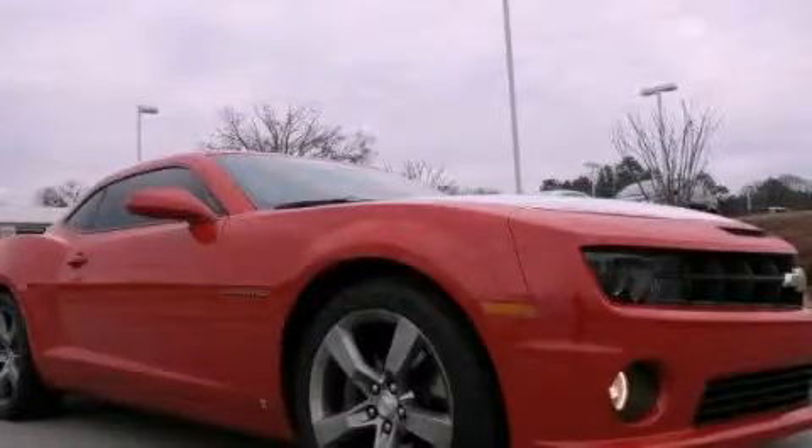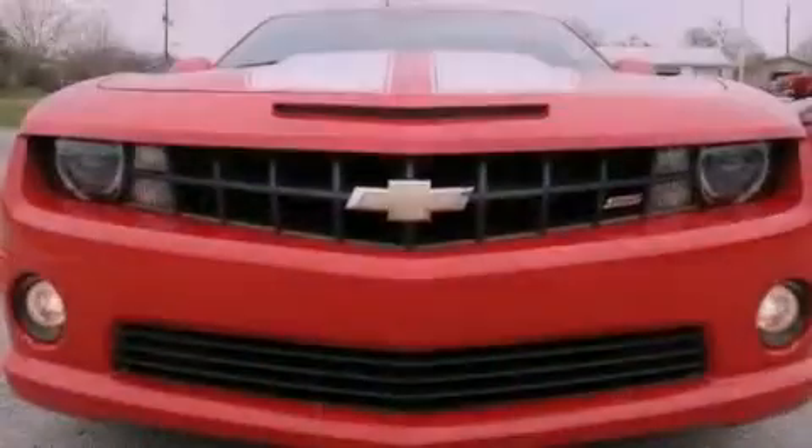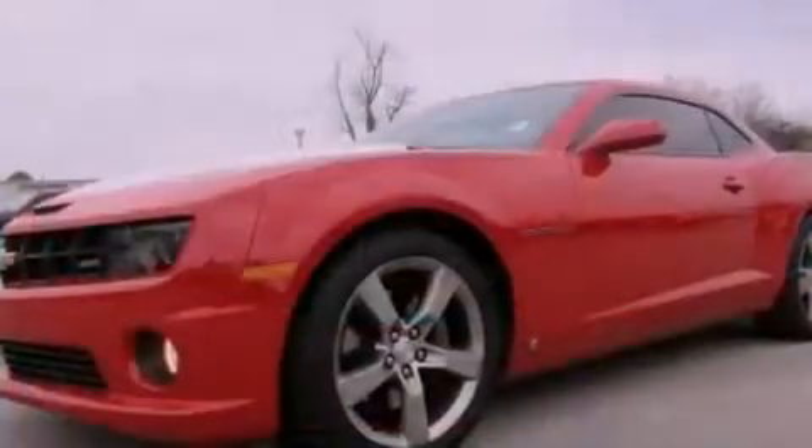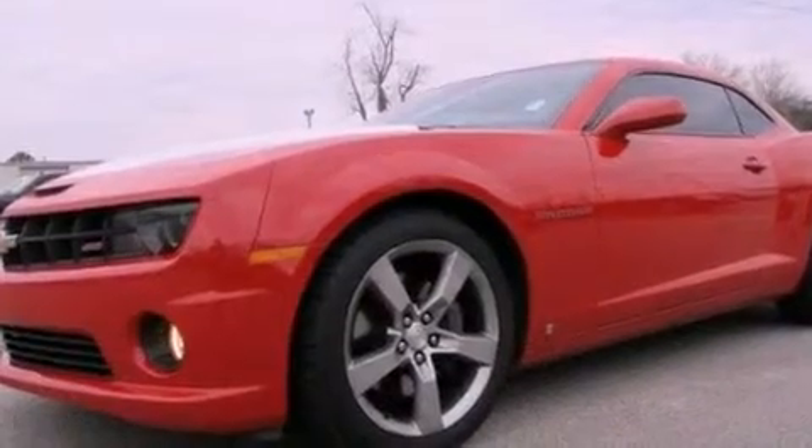This is a 2010 Chevrolet Camaro, as comfortable on the track as it is on the streets. It features a 6.2-liter, 8-cylinder engine and a 6-speed automatic transmission.